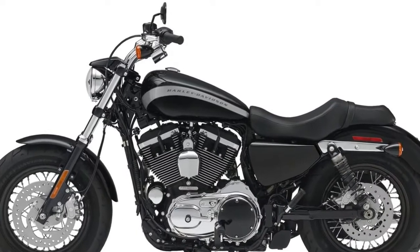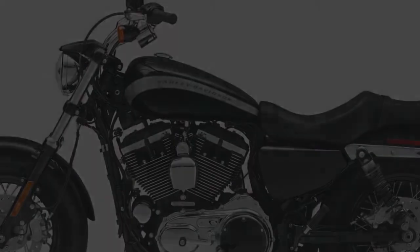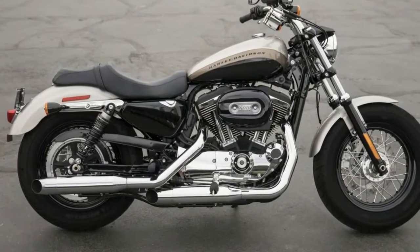Fuel Capacity: 4.5 gallons. Manufacturer Country: USA. Manufacturer Type: Sportster. Registered Wet Weight: 591 pounds. Dry Weight: 562 pounds.